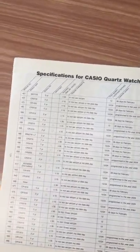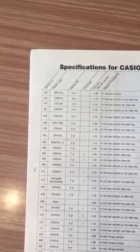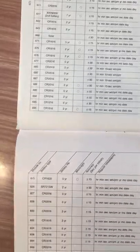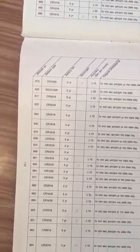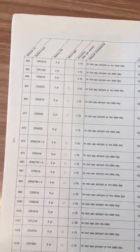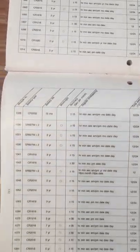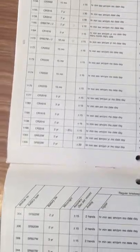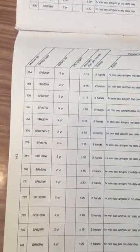At the end we have a list of all the specifications for Casio watches. I'm going to just pass through all the lists. If you want information on any of these modules, you can send me a message because there is a lot of stuff here — a lot of information. You can pause the video and look for the model you want, then send me a message.